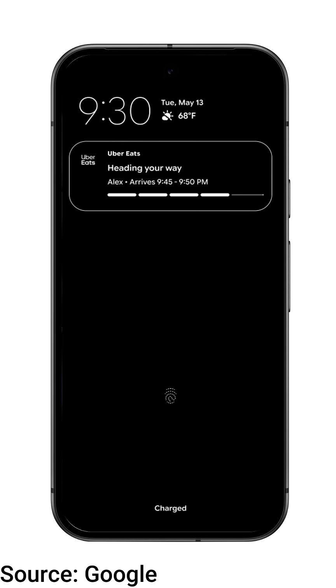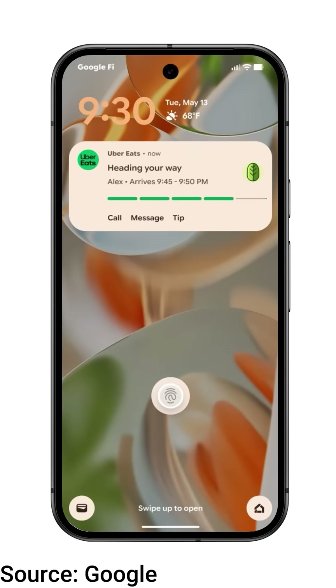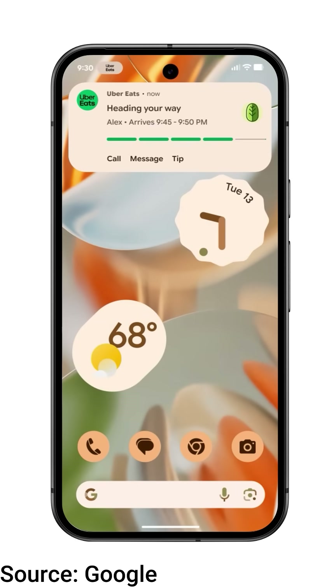Live activities are already here. From food deliveries to ride-share tracking, you'll now get real-time updates even on the lock screen — think of it like an Android version of iOS live activities.